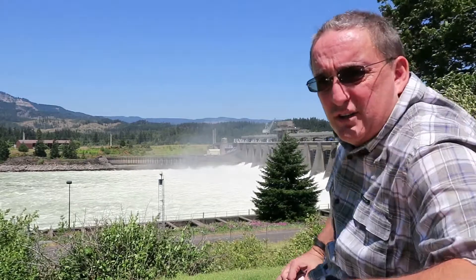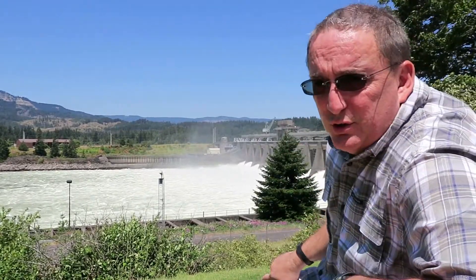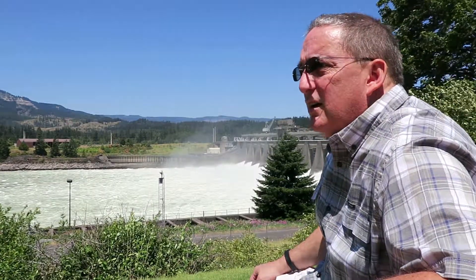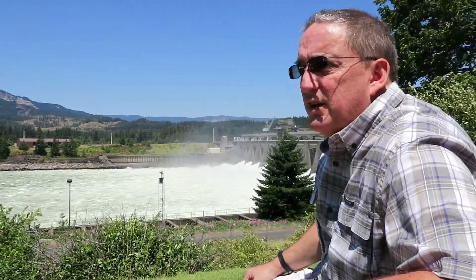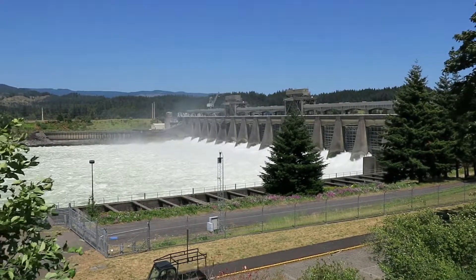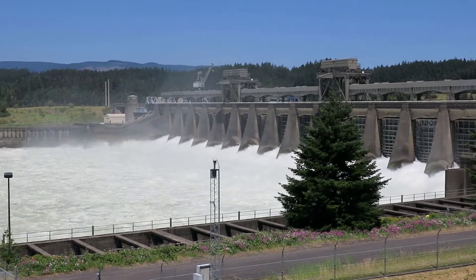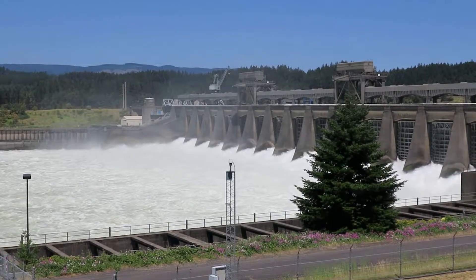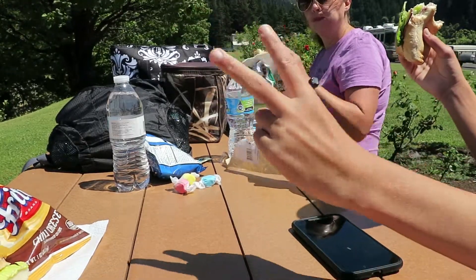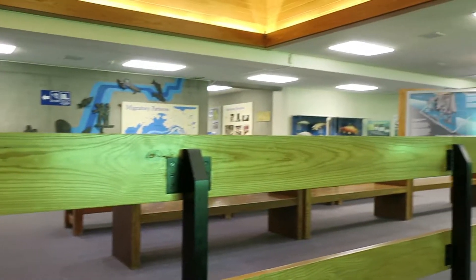We're at the Bonneville Locking Dam — the dam is awesome. We're going to sit here at a picnic table and have lunch. I know it's man-made, but wow, that's spectacular. Can you imagine how much concrete and how much time it took to build this thing? Lunch with the Parkers — one great vacation! Look at this view.